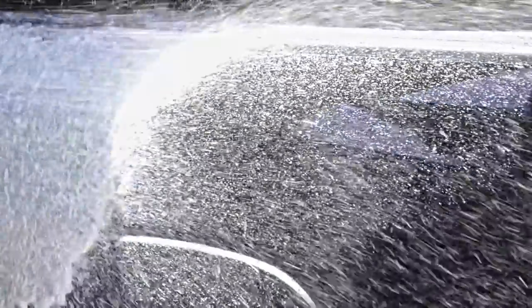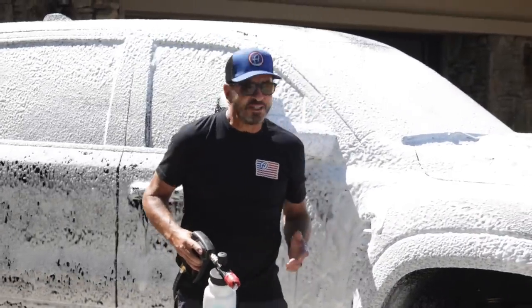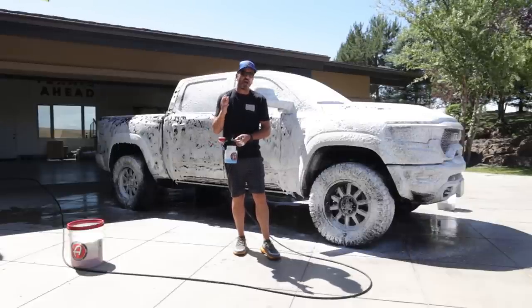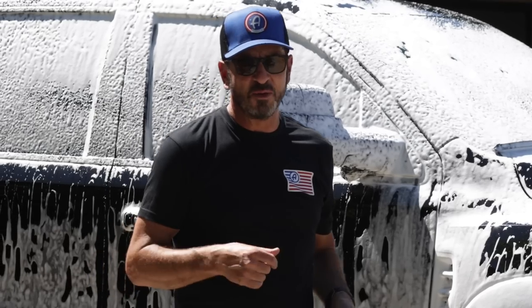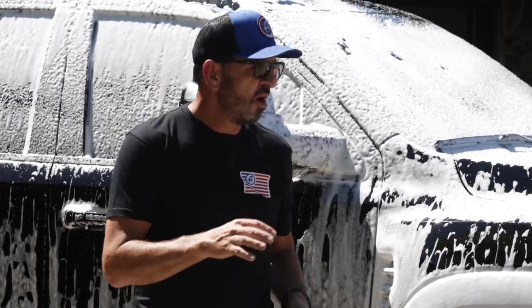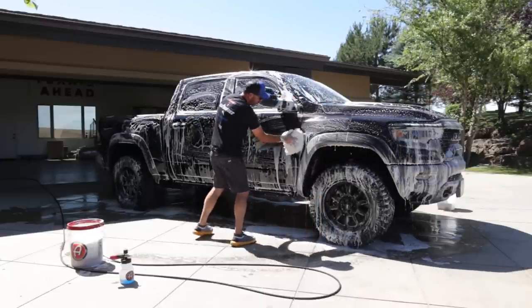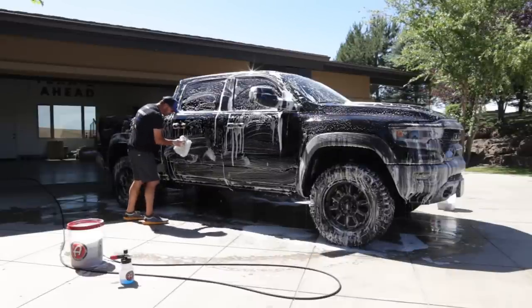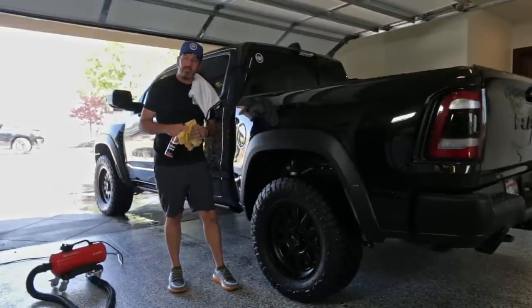Number two is a foam cannon filled with a premium soap. Besides being extremely satisfying, foaming your vehicle down is extremely important — it reduces scratches and stops water spotting. Using a premium soap means I have no fear. Right now it's 102 degrees, I'm wearing a black shirt, and I'm not worried at all. This is a perfectly safe process using car shampoo in direct sun on a black vehicle. When washing a vehicle you've just foamed, you can feel how slippery the wash pad is as it glides over the finish — no abrasion really means no scratching.